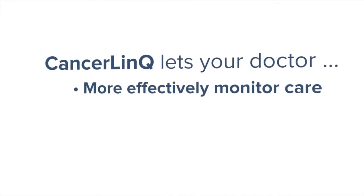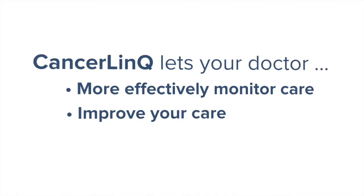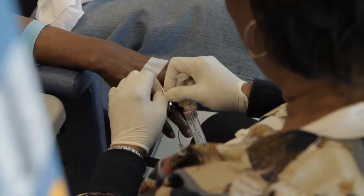CancerLink also enables your doctor to use your medical record more effectively to monitor your care and to coordinate with other members of your medical team. And your doctor will be able to find out if there are additional ways to improve your care, like avoiding harmful interactions between your medications and avoiding tests or treatments that you don't need.